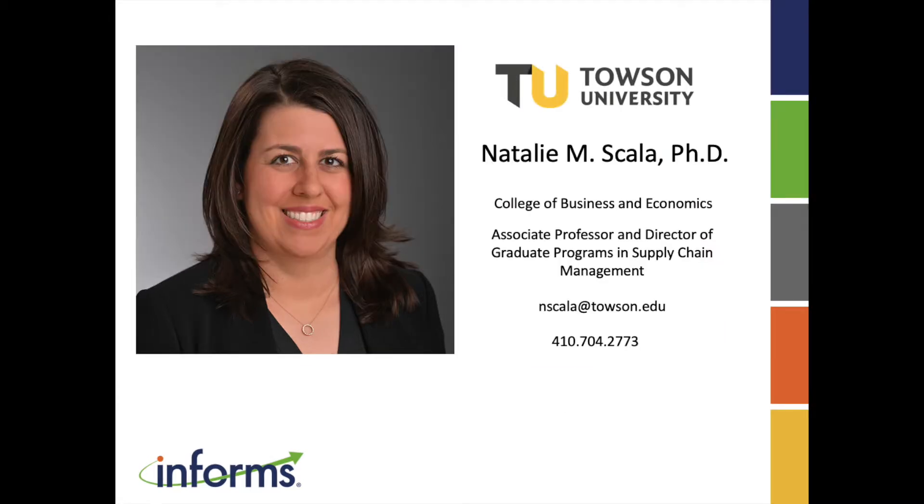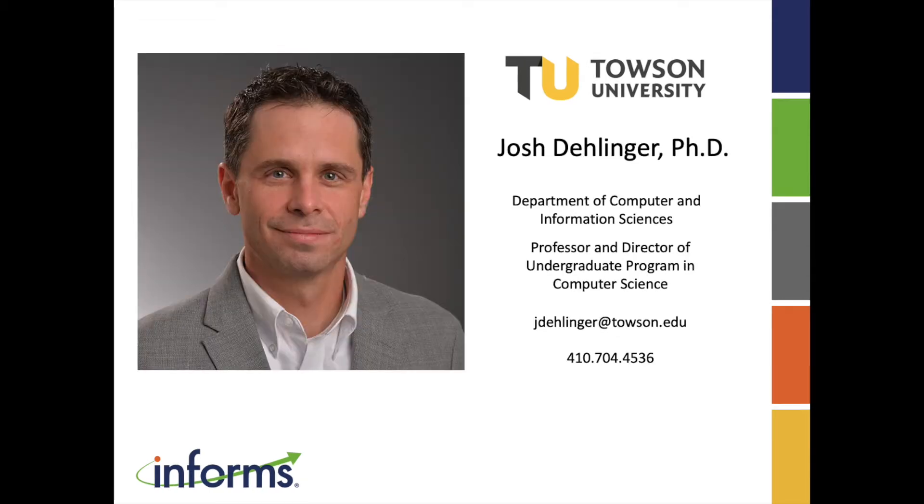Dr. Scala is an associate professor and the director of graduate programs in supply chain management in the college of business and economics at Towson University. Dr. Josh Dellinger, also of Towson University, is a professor and the director of the undergraduate program in computer science in the department of computer and information sciences. Dr. Scala and Dr. Dellinger will each give a short presentation, followed by moderated questions. Dr. Scala, let's start with you.